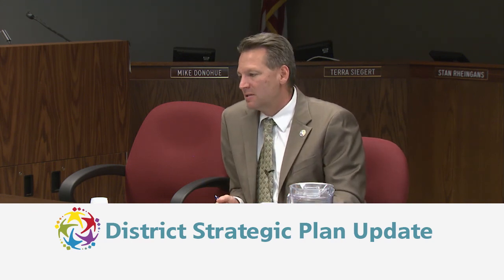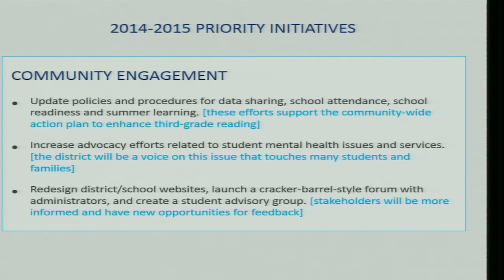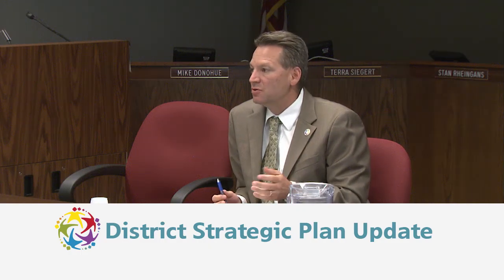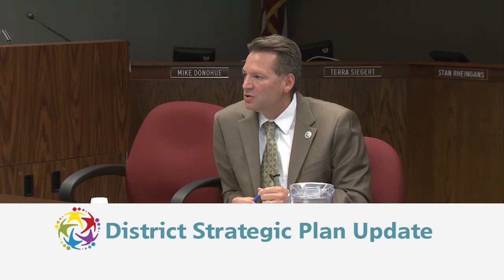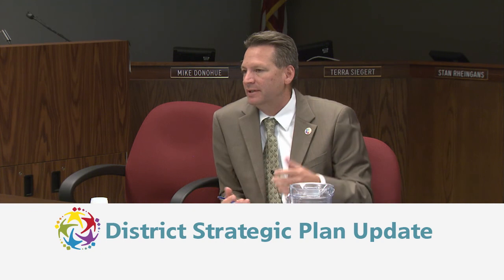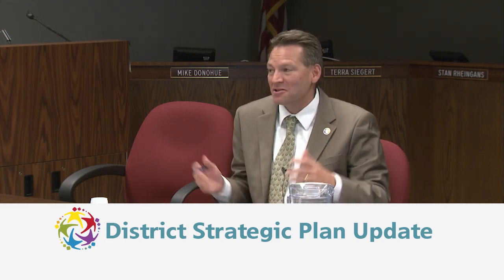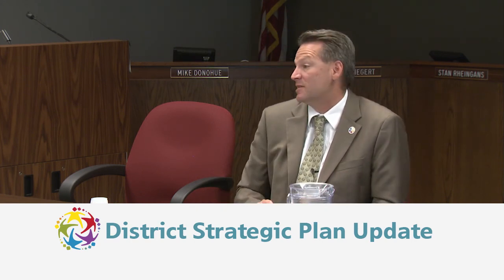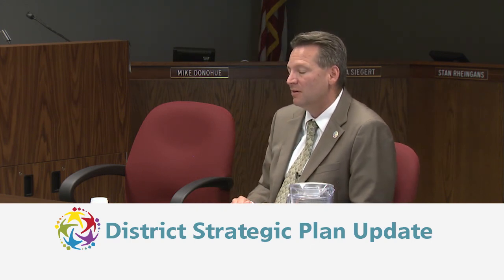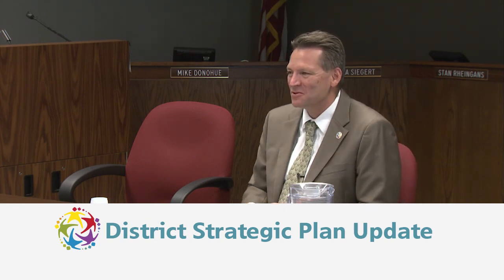Another initiative is to create a student advisory group. The superintendent plans to work with high school and middle school principals to form a group of students that meets two to four times a year to discuss student-centered issues — everything from school lunch to dress codes to activities — and get direct student feedback.